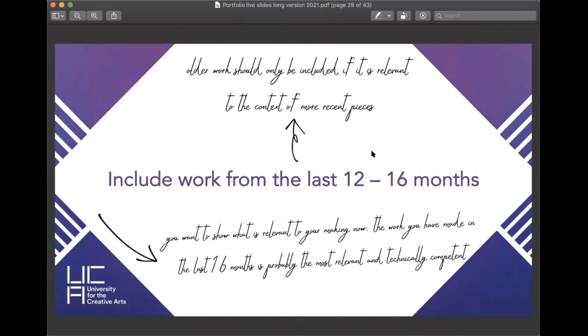In terms of how old the work should be, include work from the last 12 to 16 months. That might not seem like a long time, but if you think of the work you were making in year nine or ten versus what you make now, it's probably very different. Artists and creatives go through phases and tend to have lots of different styles. Including work relevant to what you make now, at its highest quality, is always best. You can include older work, but only if it's relevant to the context of your more recent pieces — for instance, if you're redeveloping an older project.